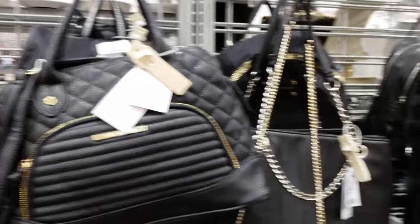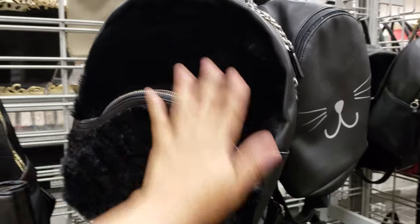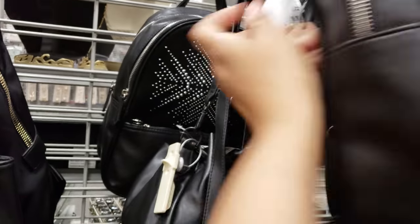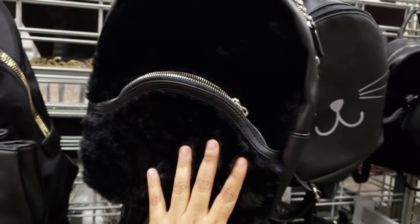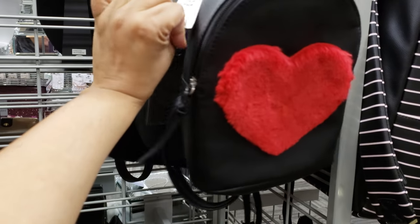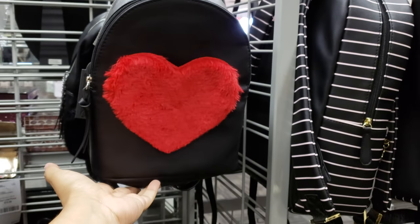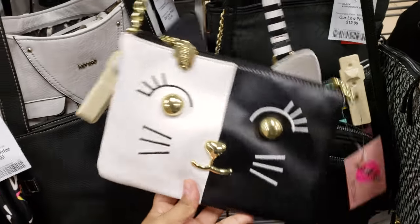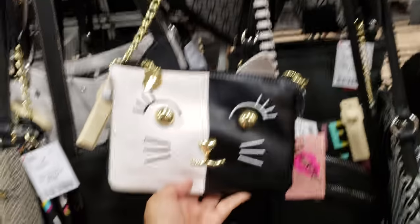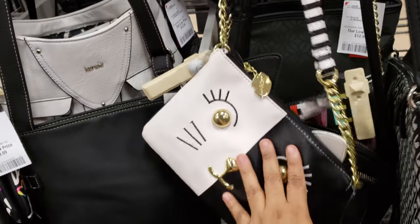Steve Madden, $40. I don't see anything really going on here. That one has the fuzz — like fur, if you're into that — and that one is going to be $20. The heart bag is still here and they want $15. Cat crossbody, Betsy Johnson, $17. Betsy Johnson is always fun, I think she's fun. $17.